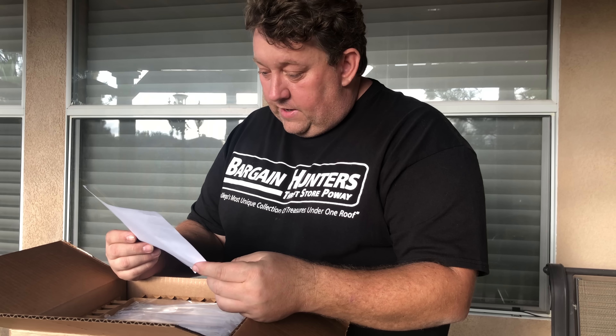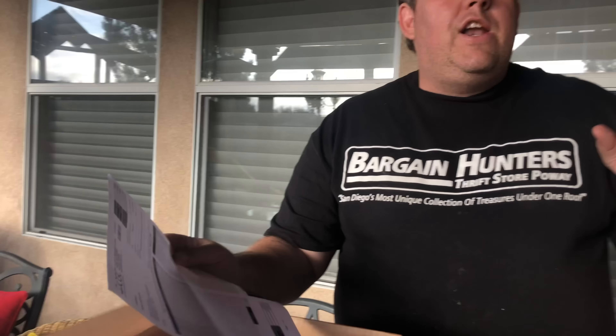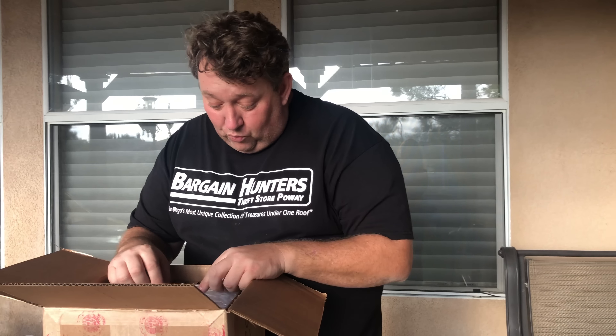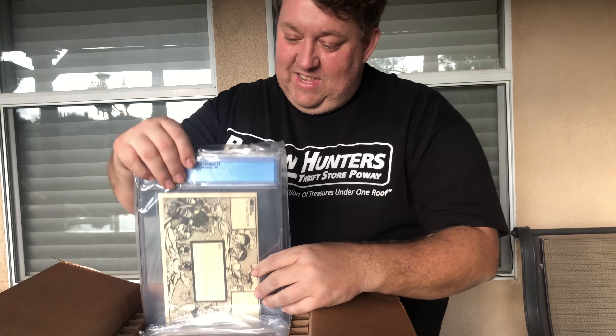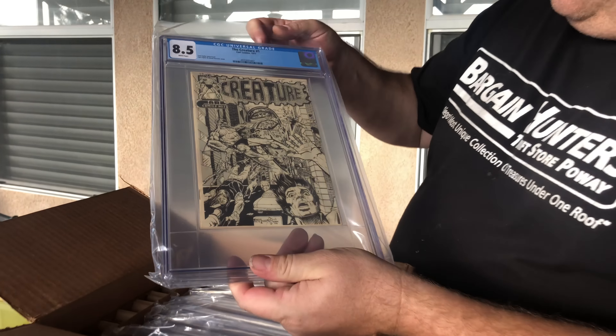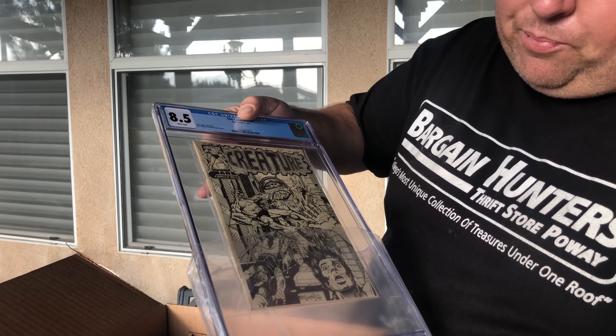It cost $400 to get these graded — 15 of them. Now I don't remember if I had 15 or 16; there was one that was really rough and I thought it was rough and didn't send it in. I was expecting all these to come back really low grades. So I'm going to show you the lowest grade first. It was published in 1977 and it says Carl Taylor Story Art, Carl Taylor and David Stevens Cover. The lowest one is an 8.5 — that's absolutely crazy to me. These were in a lot better condition than I thought. I didn't even have these pressed.